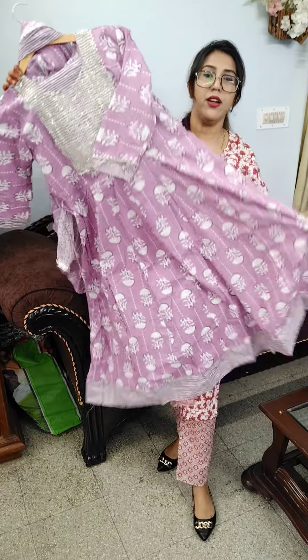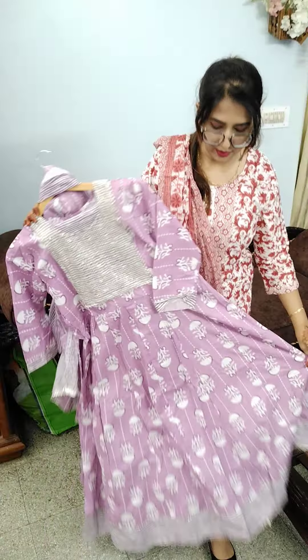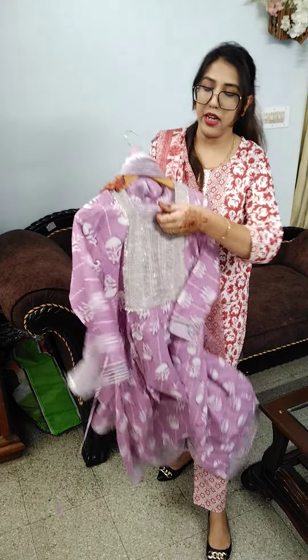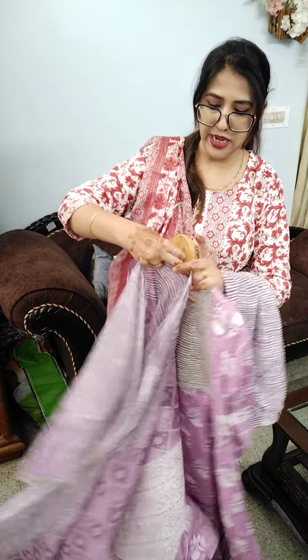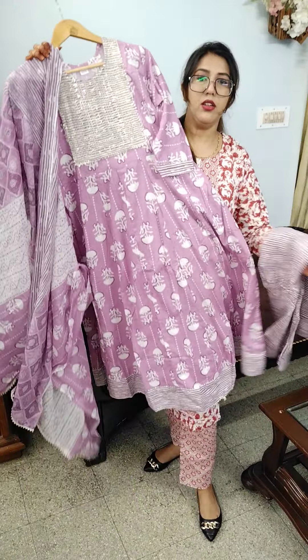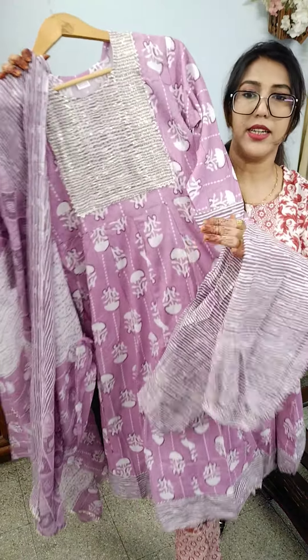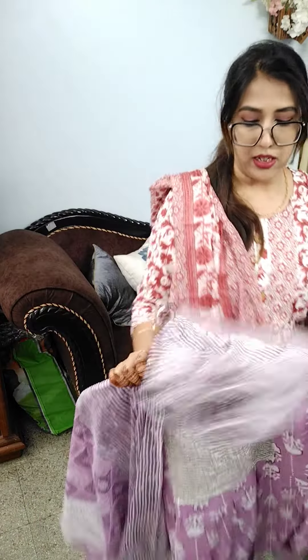Next we have a very pretty lilac shade anarkali — very sober color with beautiful embroidery at the neck and 3/4th sleeves. It's a pure cotton anarkali with lehria pants and a dupatta. The anarkali length is 48 inches. Sizes available: Medium, Large, XL, Double XL — that is 38, 40, 42, 44 — priced at ₹700.